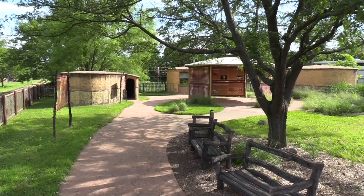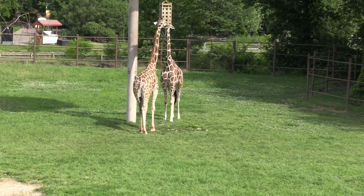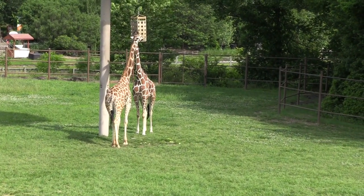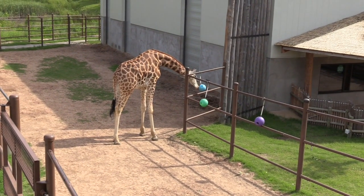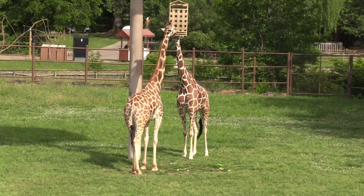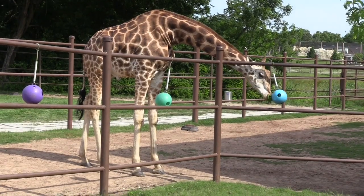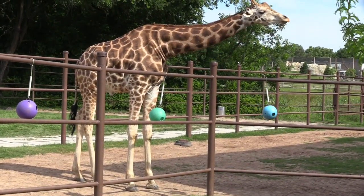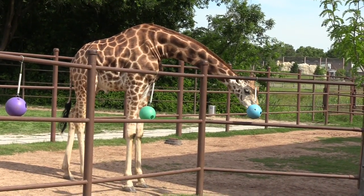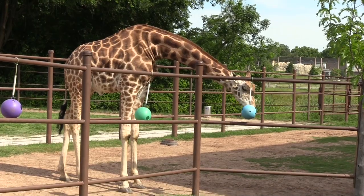Now we're going to see some reticulated giraffe. Looks like one is nibbling on something inside that little rectangular box. Another one down below here. Got a really good view of this giraffe — getting some treats out of the ball. They've got really long, sticky tongues.